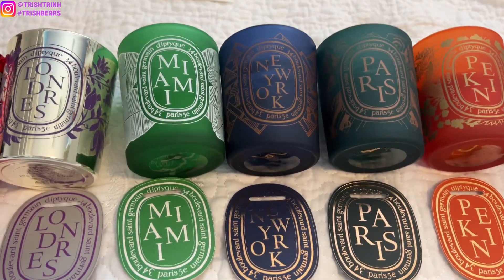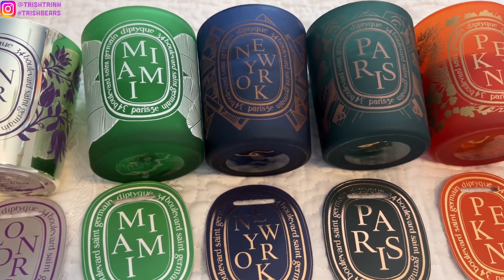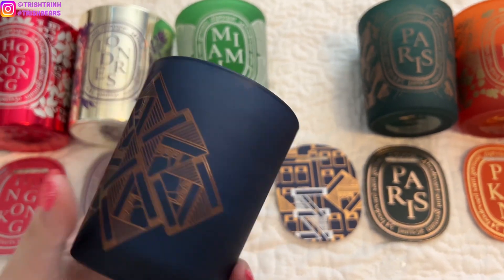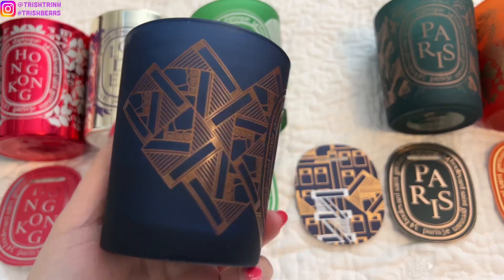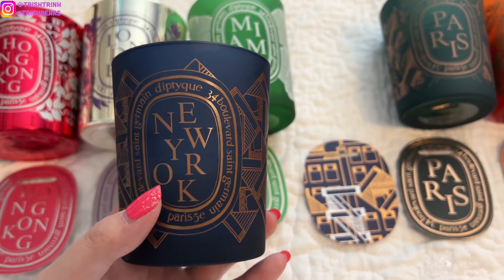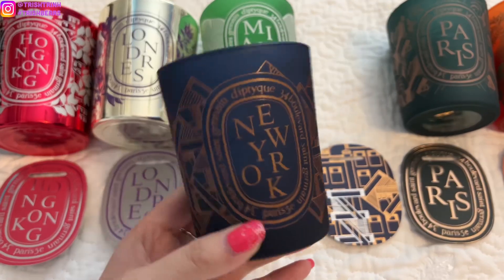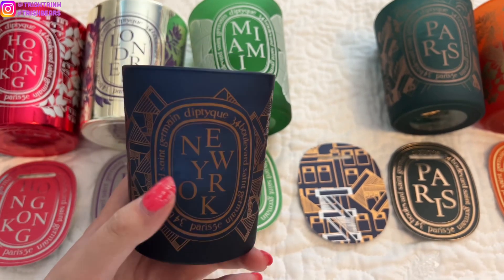Next, we have New York. New York is in the woody family — it has vetiver, patchouli, and incense. The New York candle really reminds me of The Great Gatsby; it's giving those vibes. I really like New York as well. Even though I'm not a huge fan of woody, this smells amazing. It's not too strong, but once you burn it in your room, it will fill up super quickly. That's the one reason I really like the New York candle — if you're looking for a candle that fills your room fast, I definitely recommend New York.